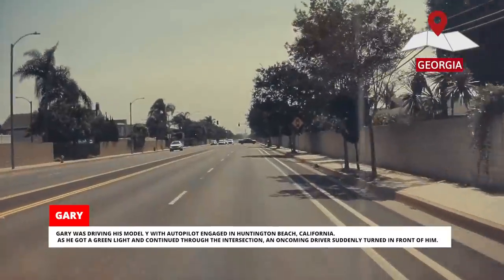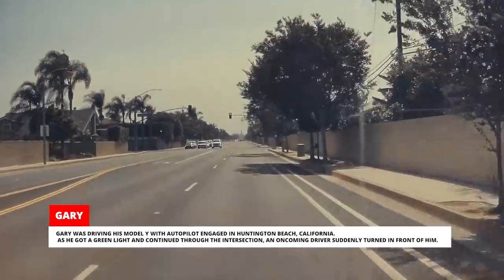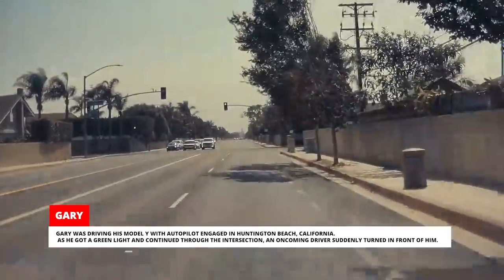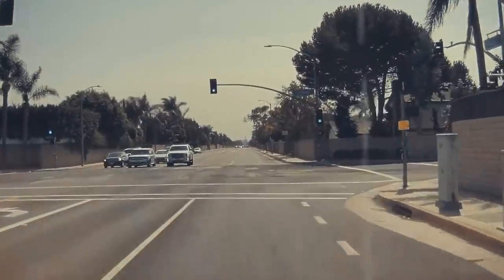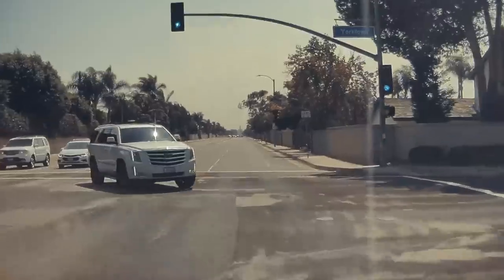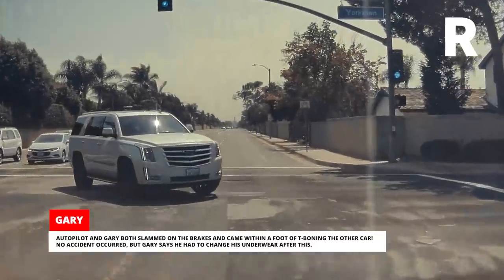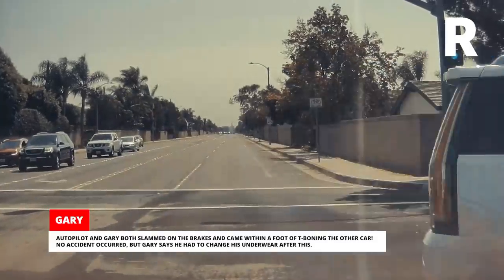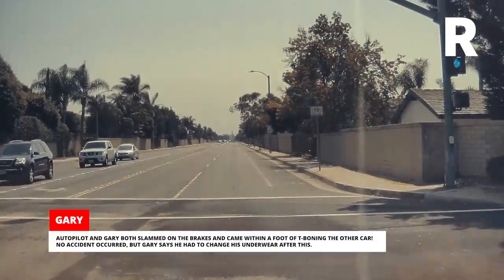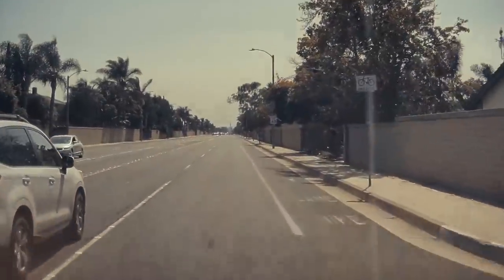Gary was driving his Model Y with Autopilot engaged in Huntington Beach, California. As he got a green light and continued through the intersection, an oncoming driver suddenly turned in front of him. Autopilot and Gary both slammed on the brakes and came within a foot of T-boning the other car. No accident occurred, but Gary says he had to change his underwear after this — it sounds like a pretty scary accident happened inside the Tesla after all.